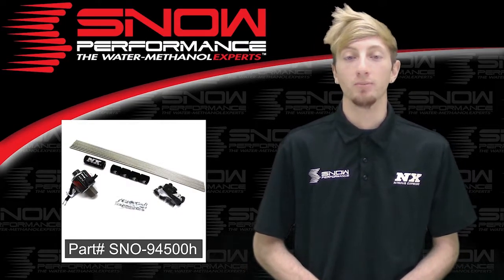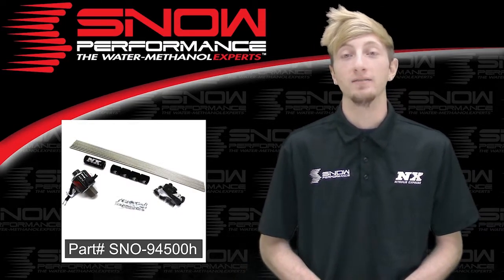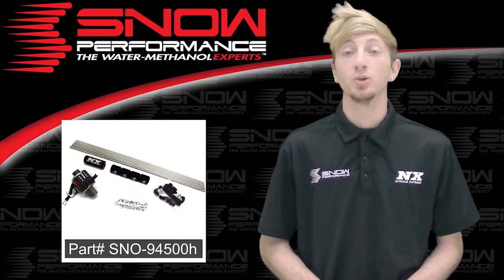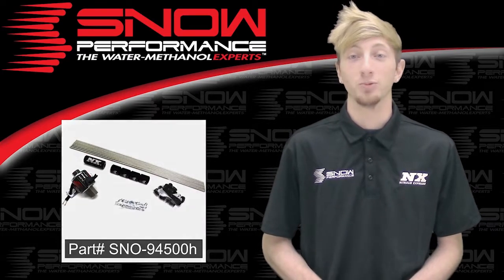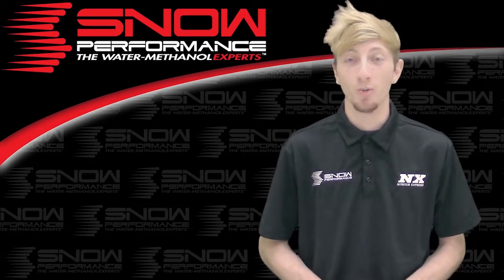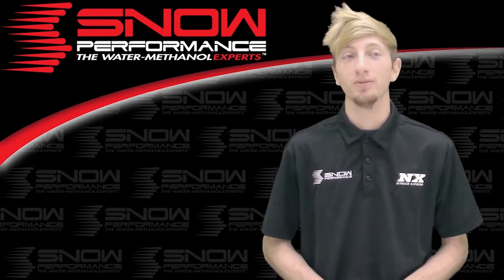For more information on part number SNO-94500H you can contact us via Facebook, Twitter, Instagram, or just give us a call at 1-888-GO-FAST-1. Be sure to like and subscribe and as always check out our other great products on snowperformance.net.